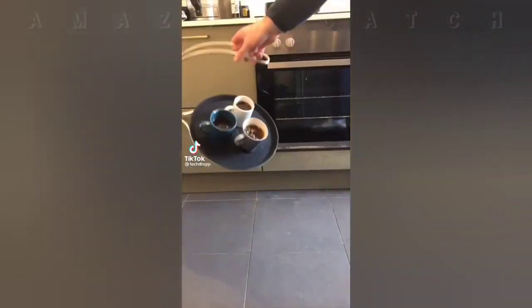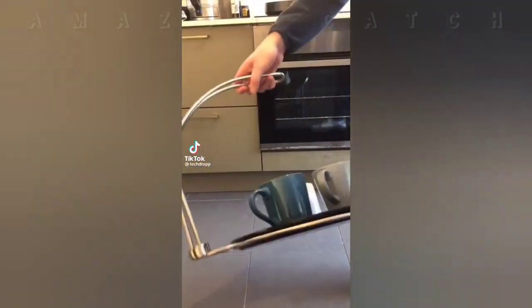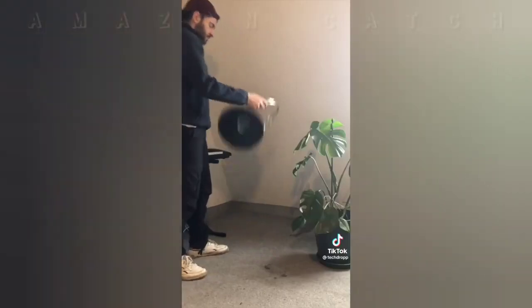This is the Tipsy Tray — a tray designed so that it's almost impossible to spill anything on it. It works so well you can even tip it dramatically. It can also be carried with one hand so you don't need to worry about opening doors. It looks like magic but it's just physics.